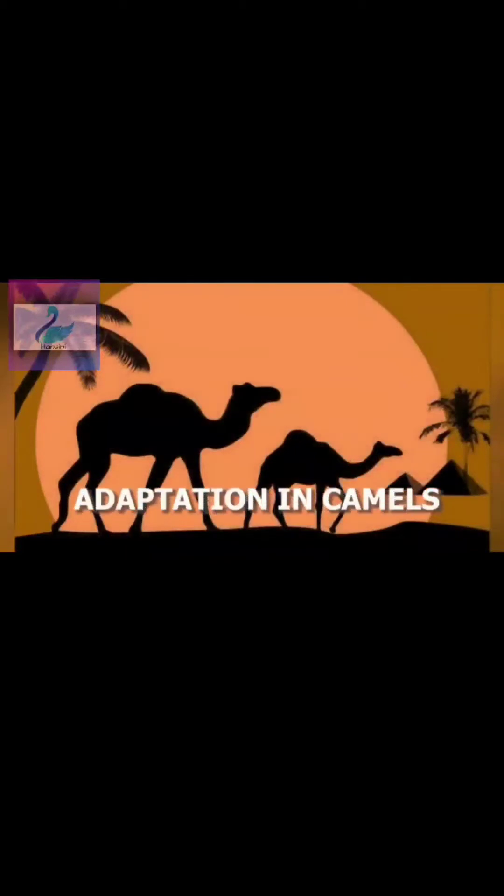Now we will study adaptation in camels. Have you seen a camel? The camel is a desert animal and is also called the 'ship of the desert.' This is because of their ability to survive in desert climates. As you can see, camels face many challenges.